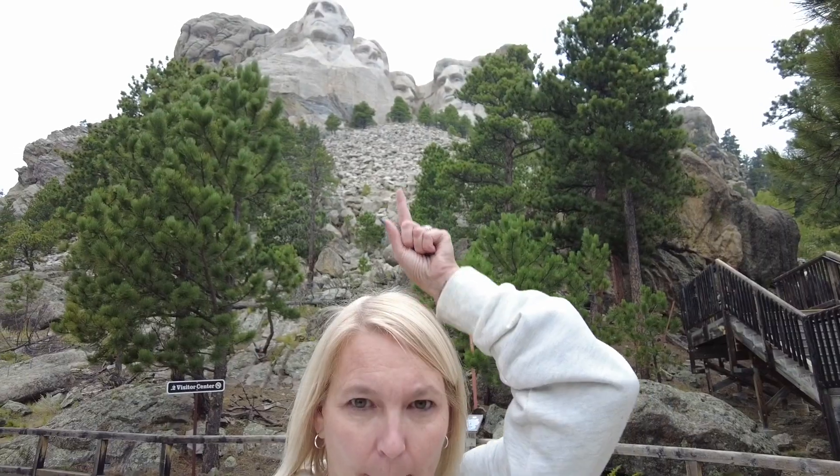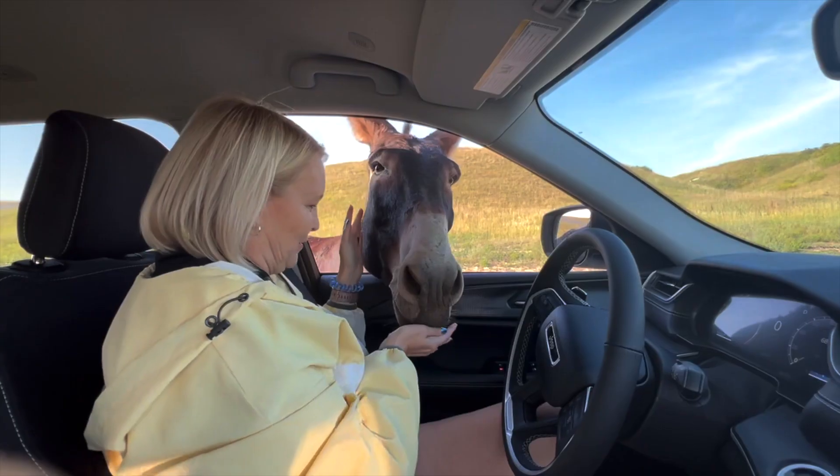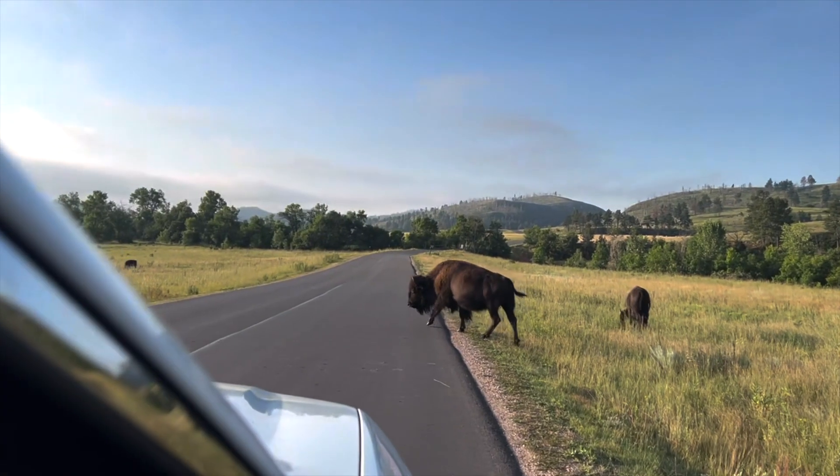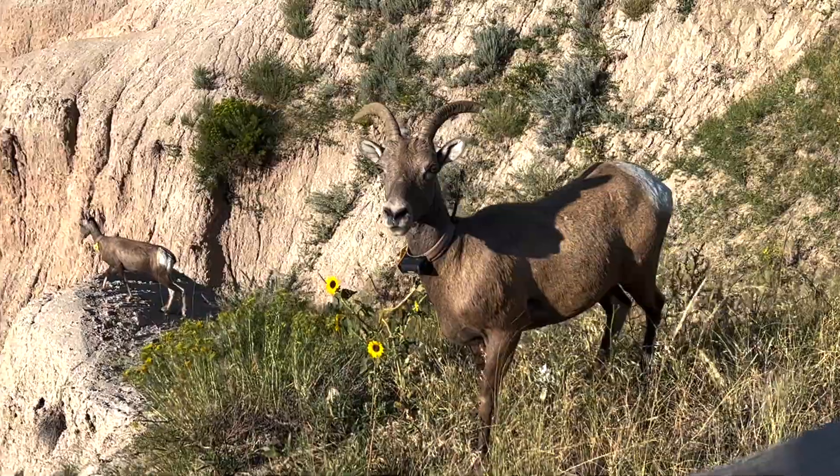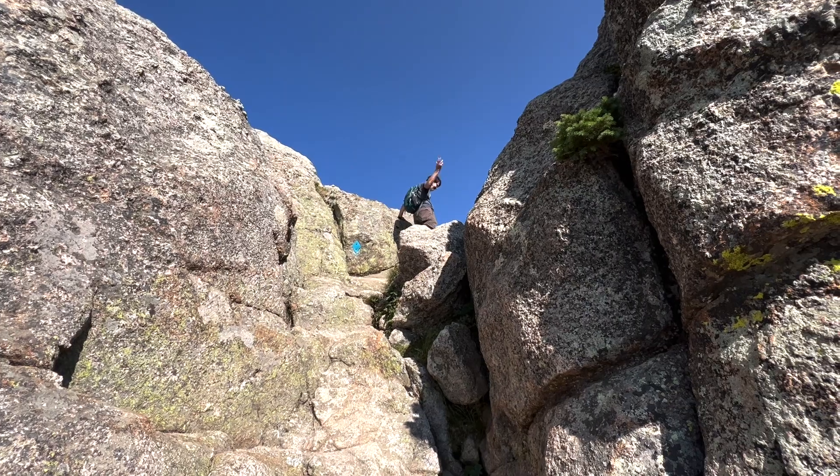We've made it to South Dakota. I've got a date with four men. Not gonna lie, I'm gonna like it.